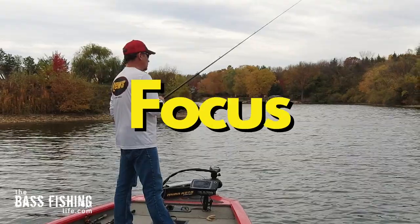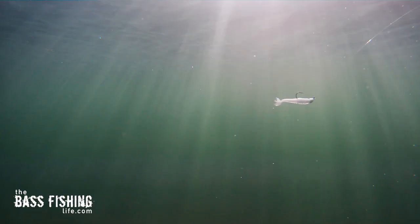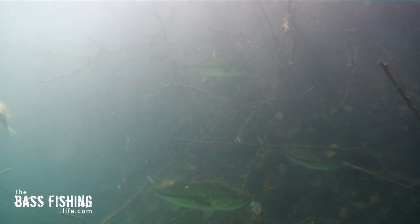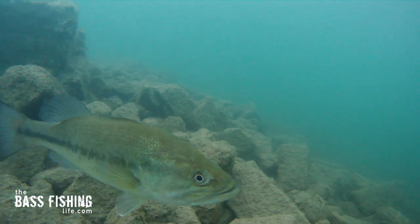As anglers, we often focus a lot on lures and feel that the lure is what's going to make or break our day. Well, we need to be thinking about the where. And I know that sounds easy, but that's usually the big problem when we go fishing — the where.